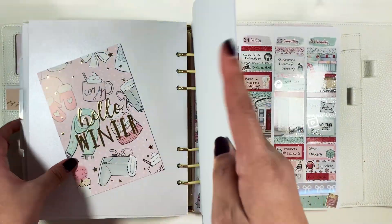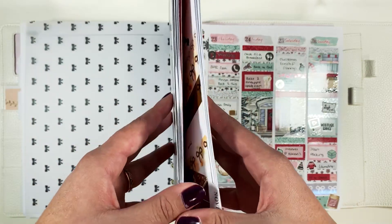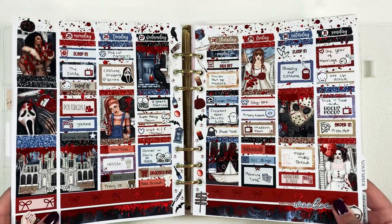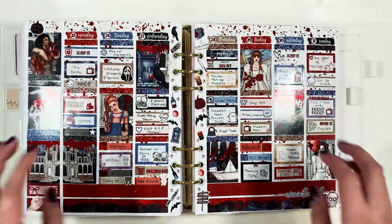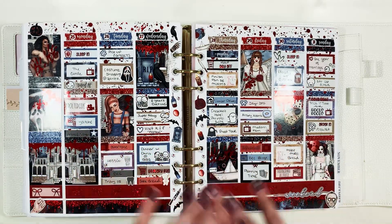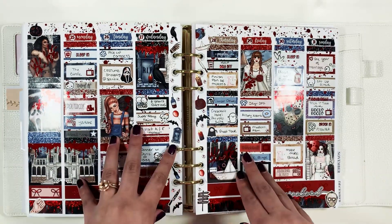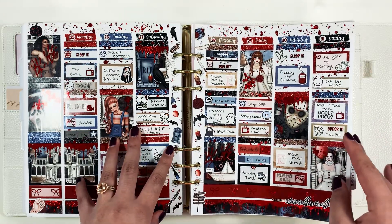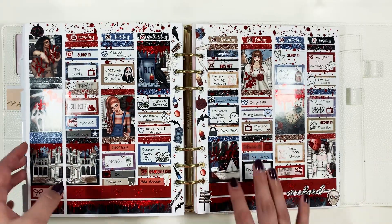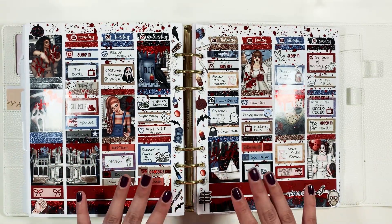Next up is my best fall spread, and we're flipping back to the Halloween week. I didn't do a lot of fall-themed art because I wanted to do Halloween art specifically — there was really good Halloween art this year — and then I used a couple of theme-specific kits in November. So this was definitely my favorite spread of the fall.